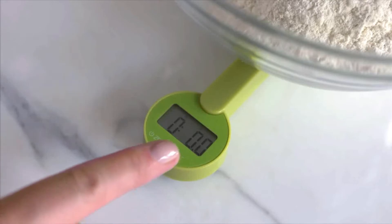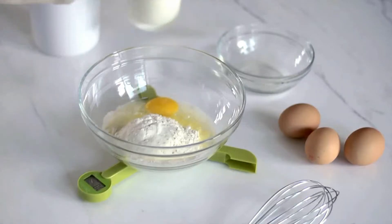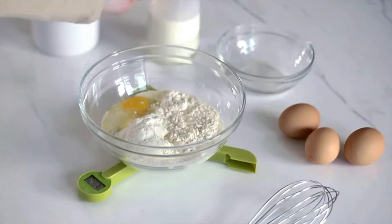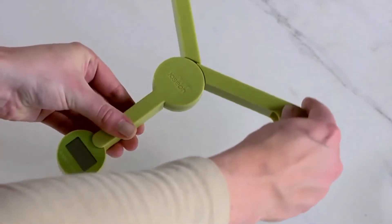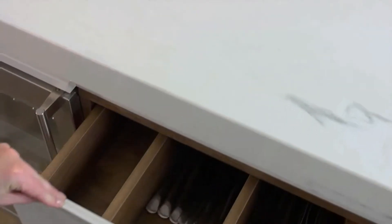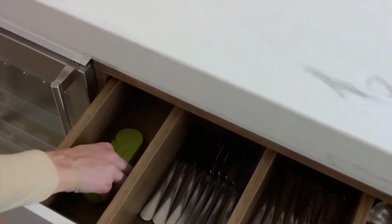The Tri-Scale has an easy-to-read LCD display, touch-sensitive controls, and an auto-power-off feature. A convenient add-and-weigh function also allows multiple ingredients to be measured in the same bowl during recipe preparation. The scale measures in the following units: grams, pounds, ounces, etc. Maximum capacity is 5 kilograms.